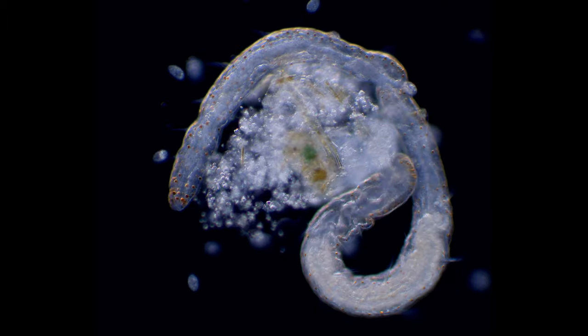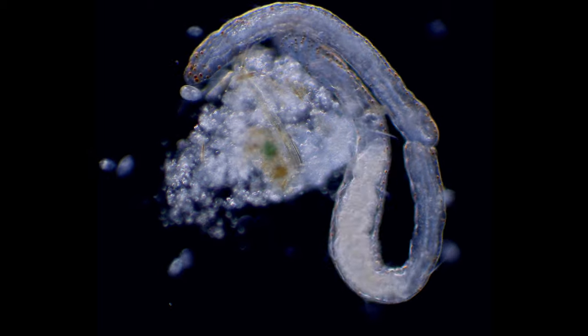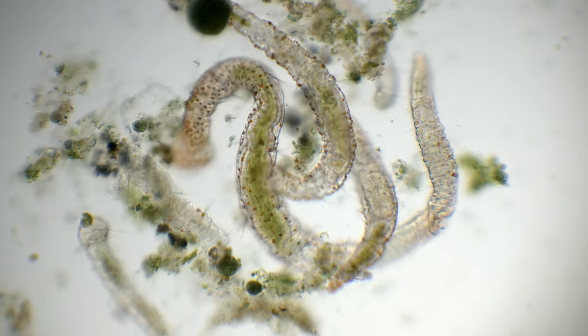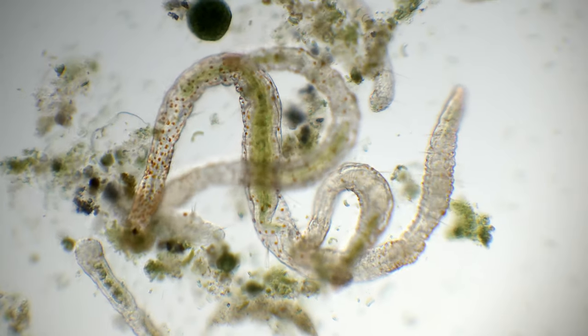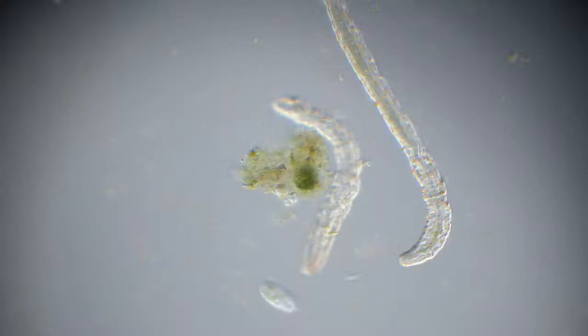The orange spots covering the worm are collections of lipids forming these colorful drops of oil. Here they are orange, but in other species they can be green, blue, red, and colorless.